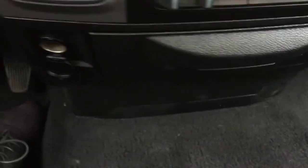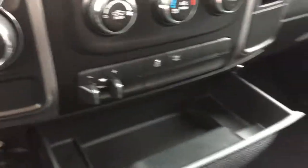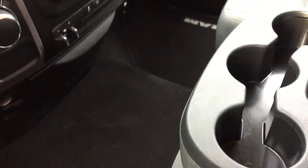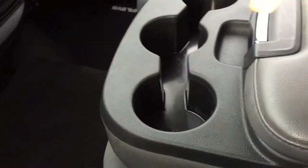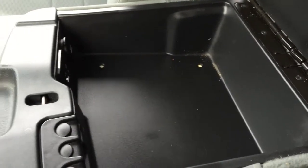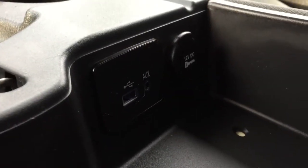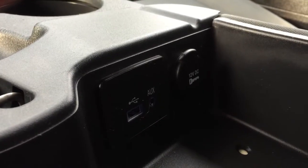Just below that we've got power outlets on either side as well as a little storage cubby. On the floor here it looks great, very spacious. In the center here is that lovely center console area. We've got USB and auxiliary inputs, and I really like that it's beside a power outlet right in here — so you can plug everything in, pop it in there, and it's out of sight, out of mind.